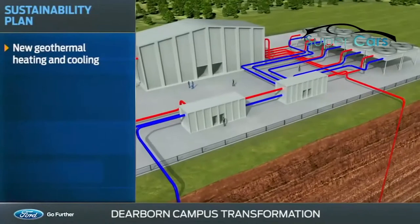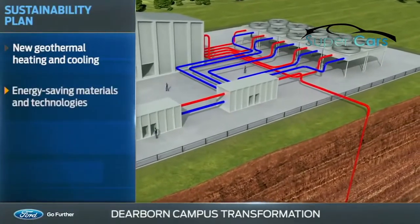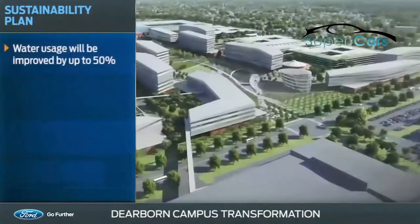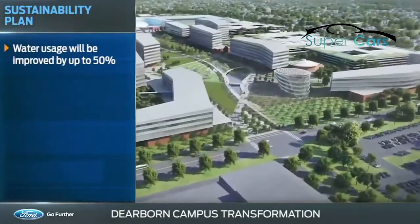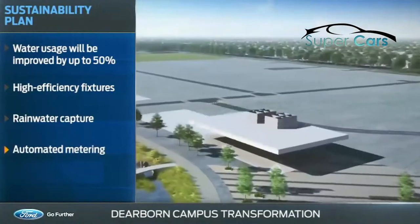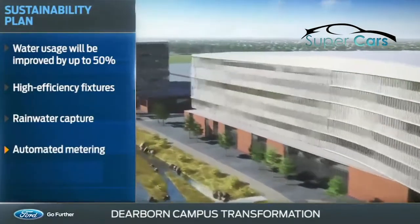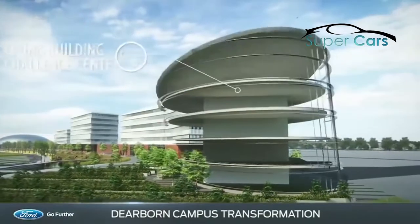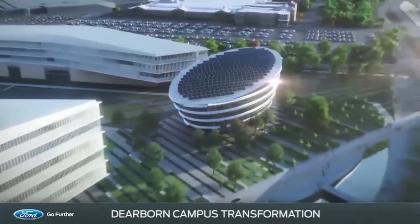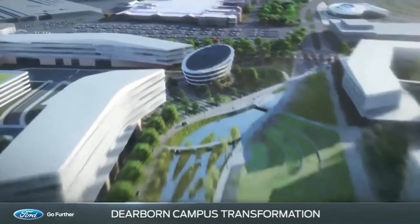The plan also includes new geothermal heating and cooling, along with other energy-saving technologies that will reduce annual energy use in the new buildings by up to 50%. Water usage will be improved by up to 50% by using high-efficiency plumbing fixtures, rainwater capture, and automated metering that monitors the overall system for efficiency and quality. The new campus will also feature a zero-energy, zero-waste sustainability showcase that will use advanced technologies to produce more energy than it uses, giving it a negative carbon footprint.